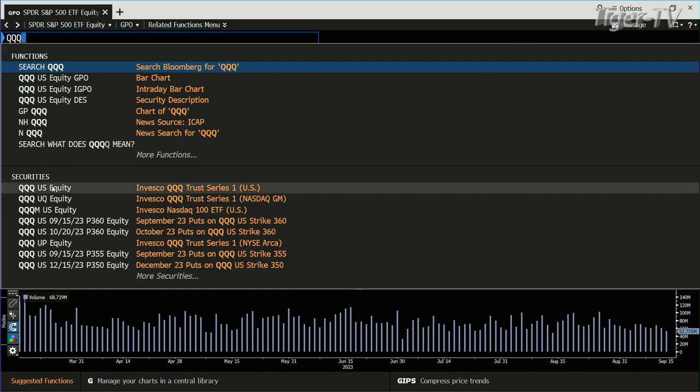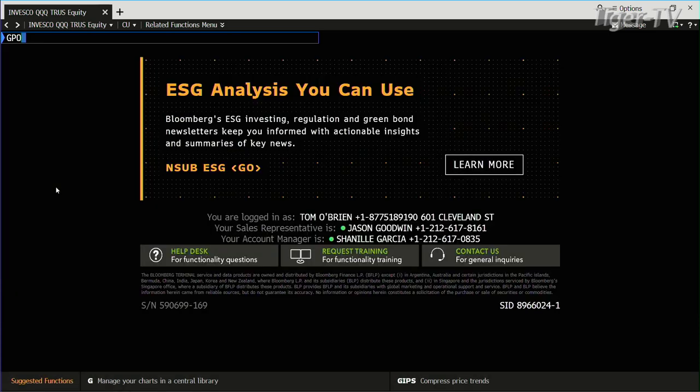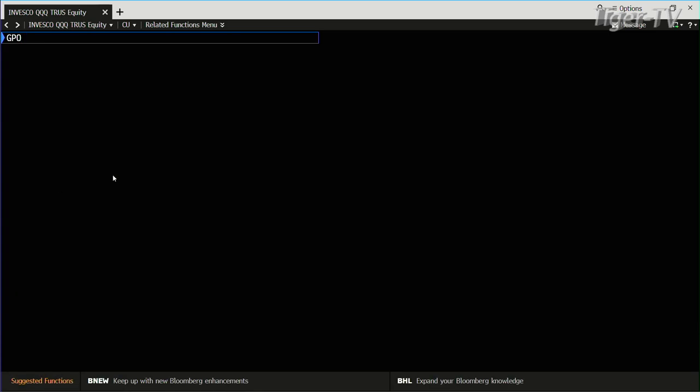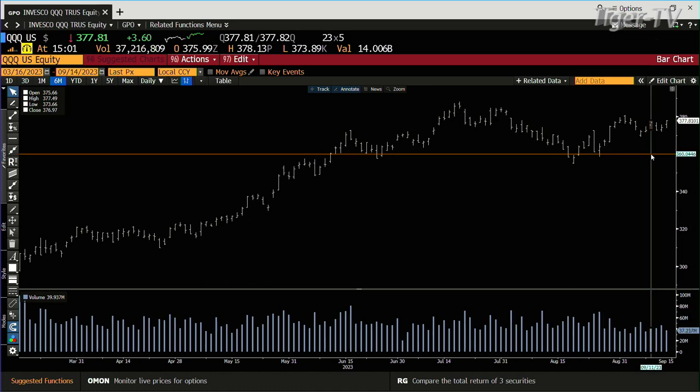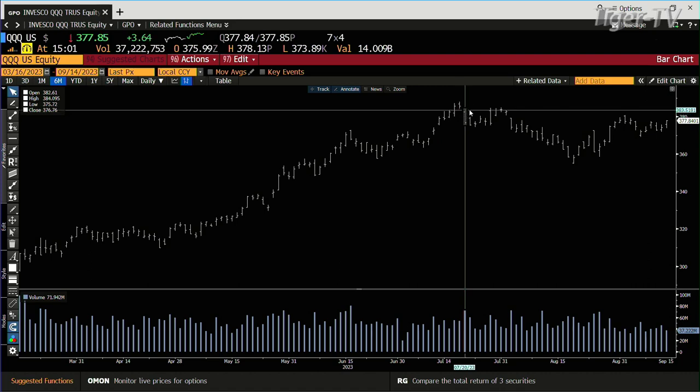We go to the Qs. Take a look at the Qs right now — we get 37. You're going into 39. You're going to take that out too. This market wants the upside, man — that's the real bottom line.